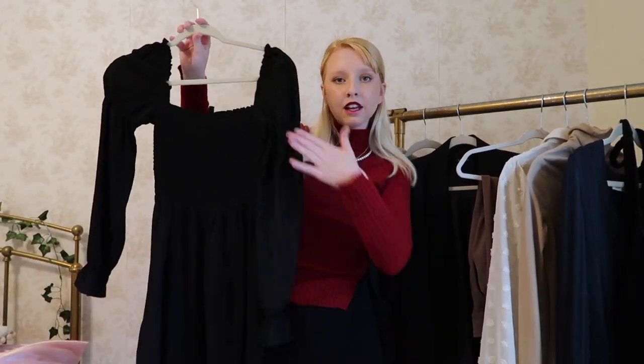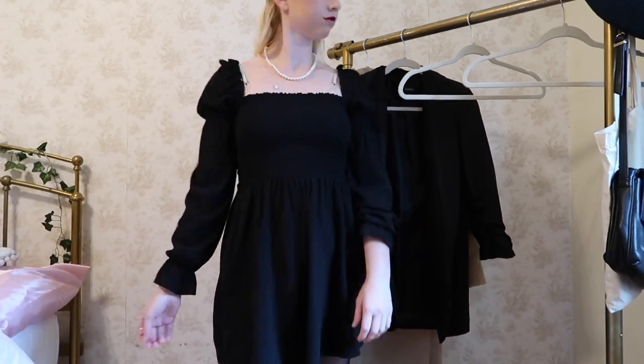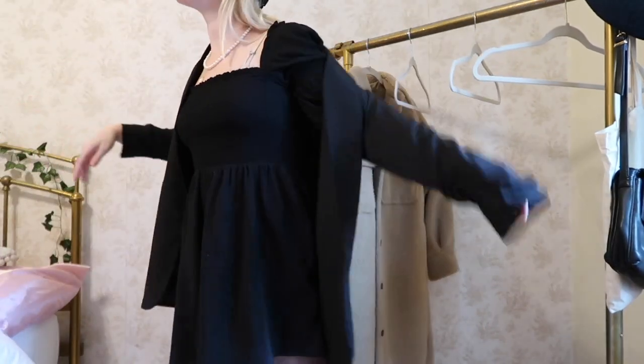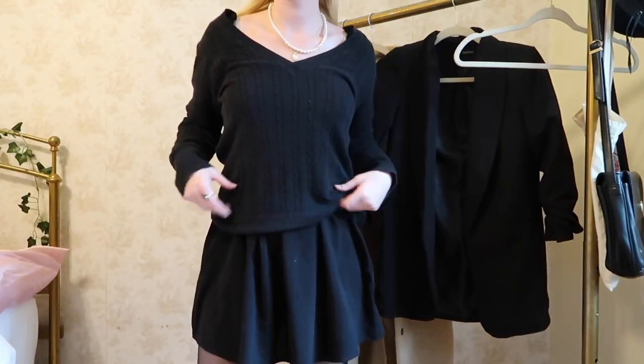I only picked out one dress for this capsule wardrobe because I feel like you can get the same girly effect with one of the tops and one of the skirts, and you have more options for mixing and matching. With just a dress it's pretty much all you have — though you could put a sweater over the dress for a more comfy casual look. The one I chose is this black square neck puff sleeve dress from H&M about two years ago. It's one of my most worn dresses — my go-to when I have to dress up for something but don't know what to wear. It has all my favorite things: a square neckline, a little puff sleeve, and an A-line silhouette.